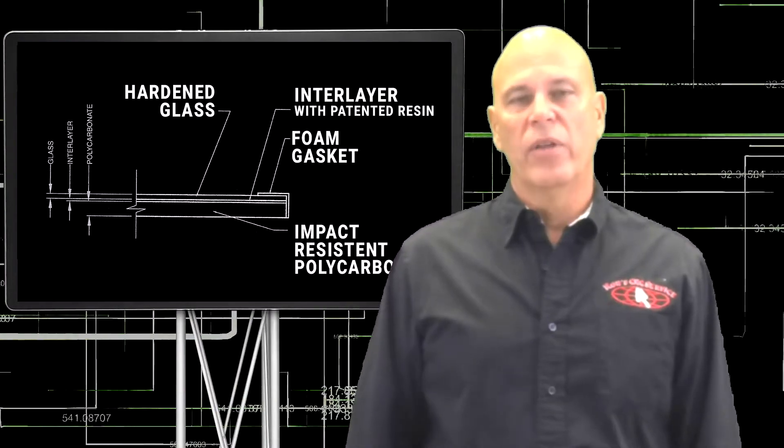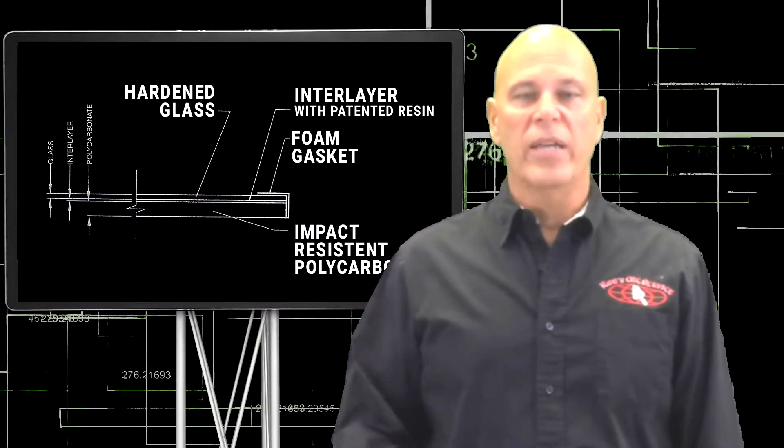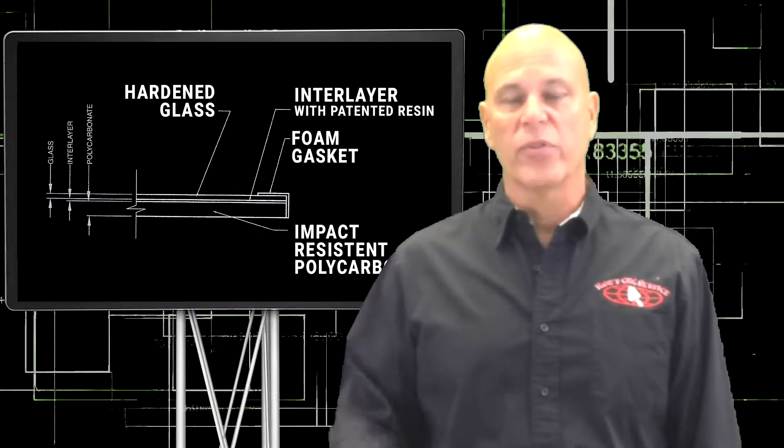The same German study found that a multi-layer safety glass, just like ours, would retain 90 to 100% of its impact characteristics after 12 years.